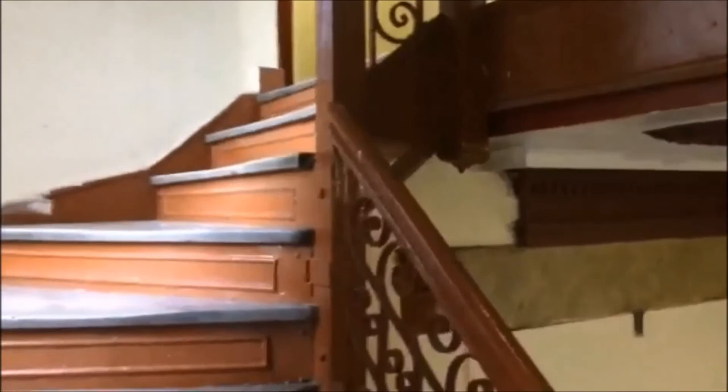When firefighters perform a well hole stretch in this stairway, they should climb with the hose on the right side of their body. Hook the lead length with their right arm up to their elbow, then walk upward with the hose over the banister. Once you reach the desired location, flake out the lead length in the hallway. Always ensure that enough hose is pulled up the well hole before charging the line. Pulling a charged hose line up the well hole could be a very difficult task to perform.